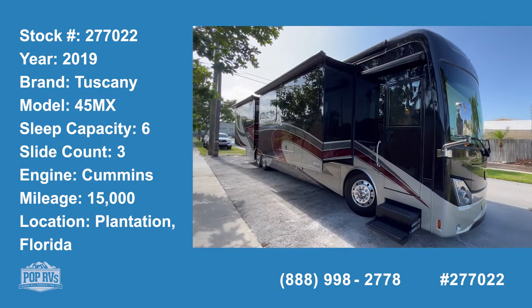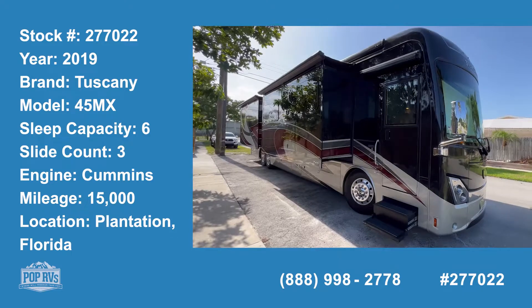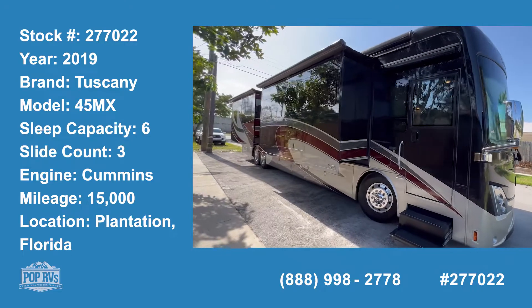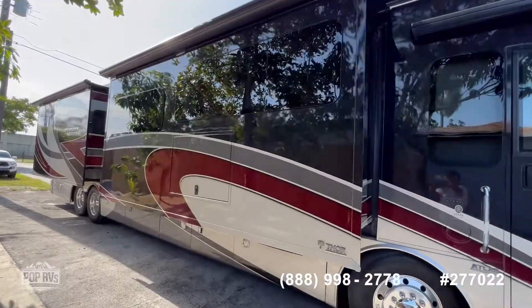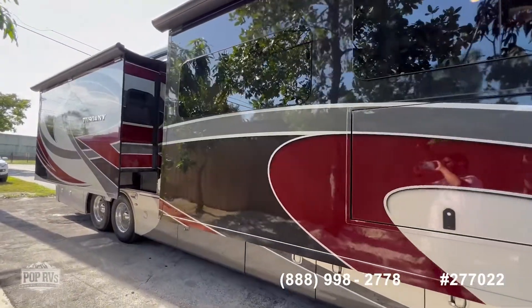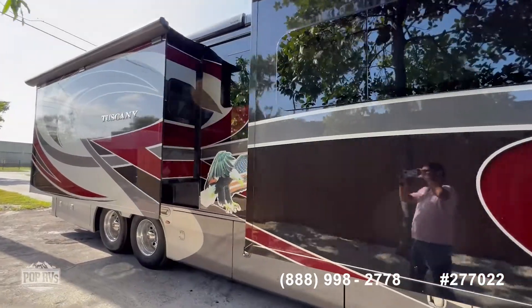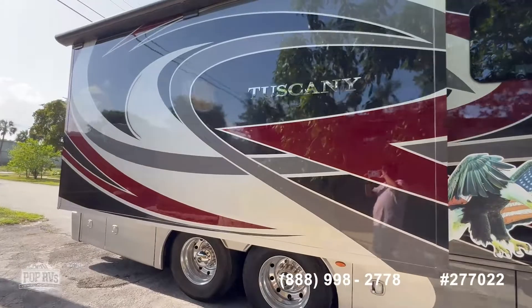Hi and welcome to the video tour of the beautiful 2019 Tuscany 45MX. This beautiful unit has only 21,000 miles on it and 100 hours on the generator. As you can see, the outside is beautiful and spotless. The owner has done an excellent job maintaining this unit.